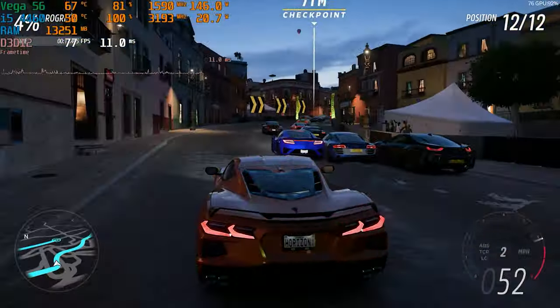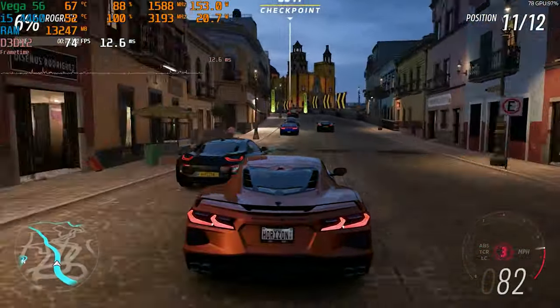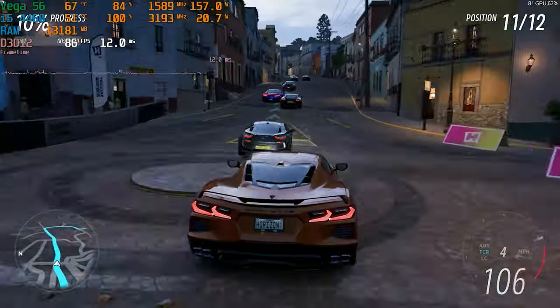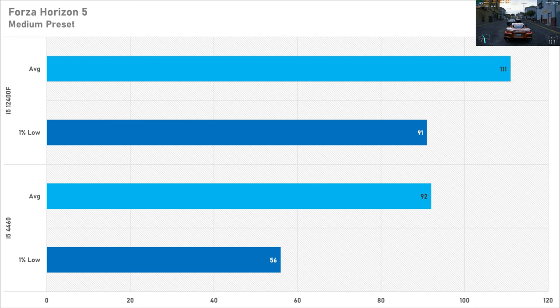The last game today is Forza Horizon 5, which can be pretty CPU demanding in its own right. I set it to the medium preset and the i5-4460 netted 92 fps on average with a one percent low of 56. This isn't bad performance at all, especially paired with a GPU like the Vega 56, but you are losing out on about 21 percent performance — the 12400F got 111 fps on average with a one percent low of 91. I think 92 fps average with a one percent low of 56 is totally playable.